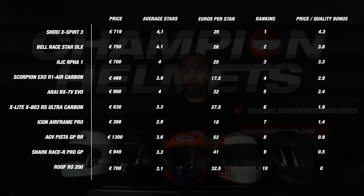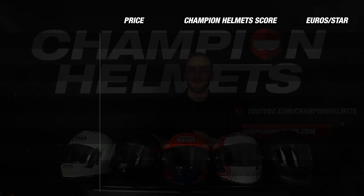With all our data taken care of and factored in, it is time to look at the final score to see which helmet comes out on top. To keep it interesting we will start at the bottom — in 10th place we have the Roof RO200 with a final score of 6.5. However this helmet has taken the title of the lightest helmet, which is quite impressive.